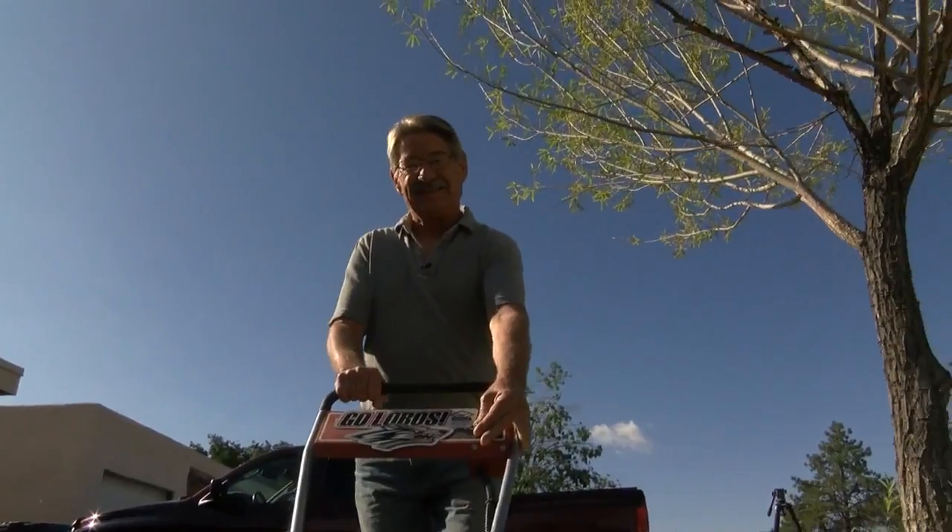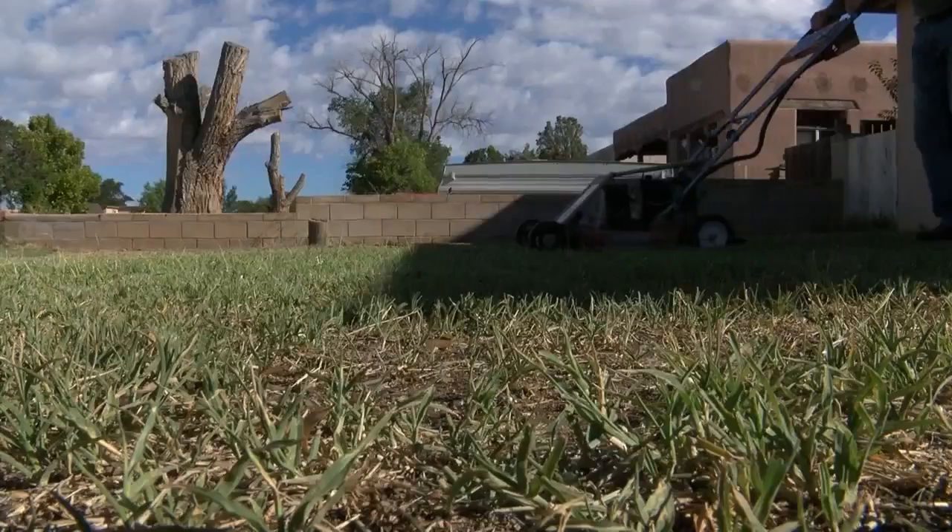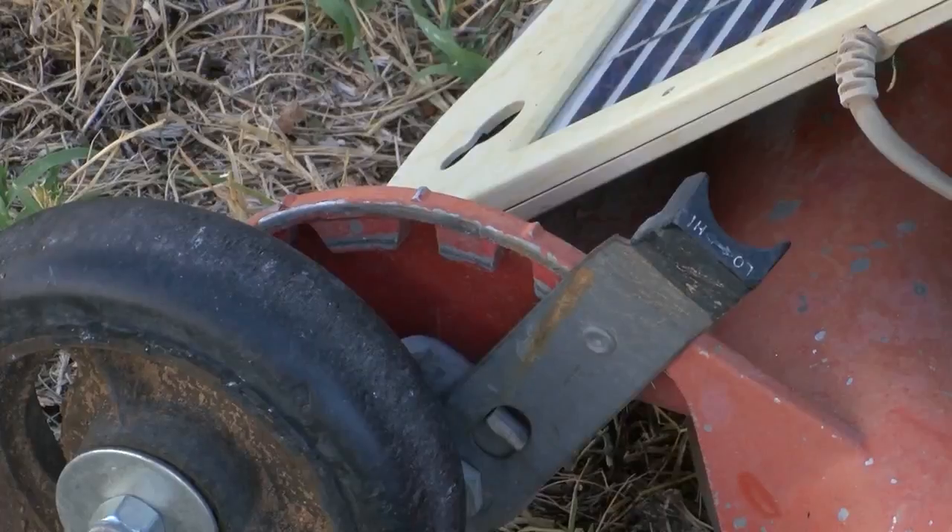Bob Baylor says it just made sense. Like many homeowners, he was in the market for a new lawnmower. He looked at his options and found they were all expensive, all used gas, and were noisy. Unhappy with what was available, he decided to take matters into his own hands.